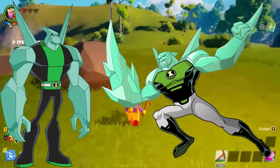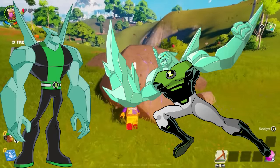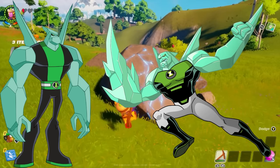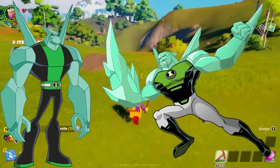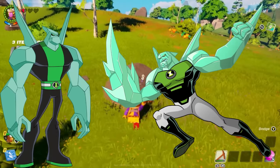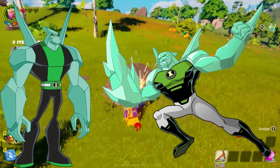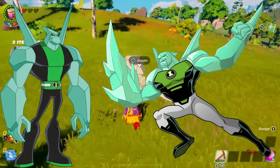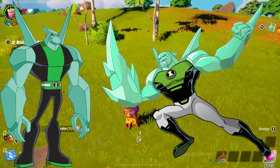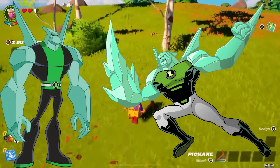Next up is Diamond Head. It's very hard to do Diamond Head dirty, I think. Across every iteration of the Ben 10 franchise, every art style, I think Diamond Head has always looked incredible. There's no bad Diamond Head design, and honestly this one fits right in with all the others. The suit's fine, shape's fine. I do like the stubble for the chin. I think this is pretty good.